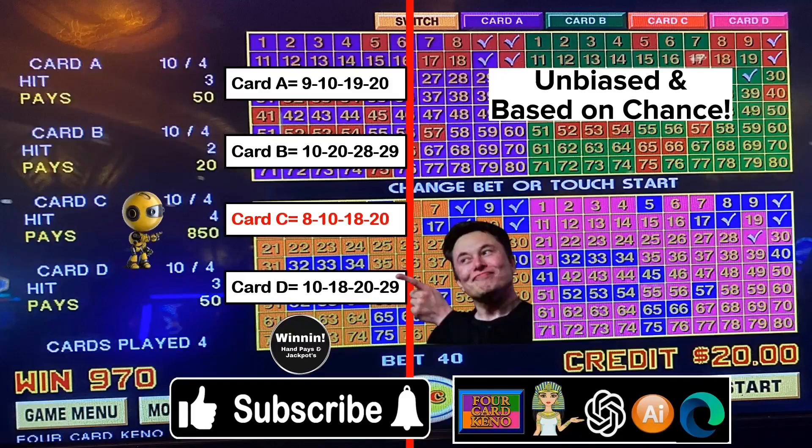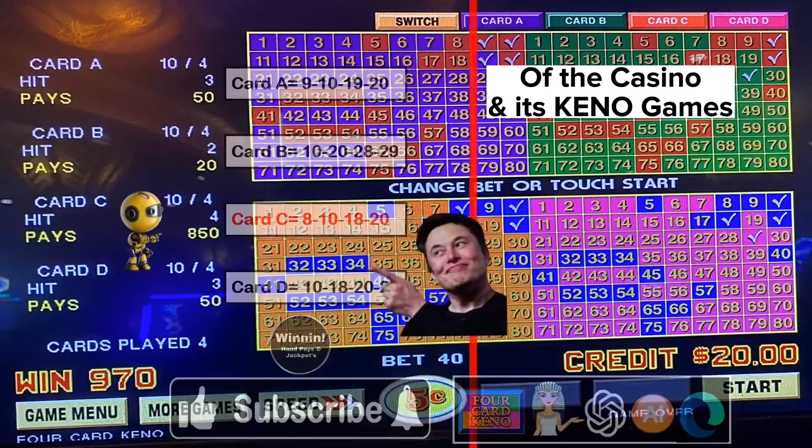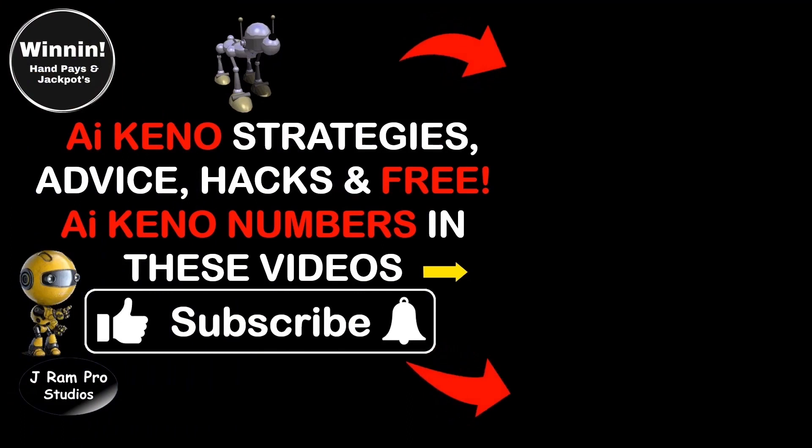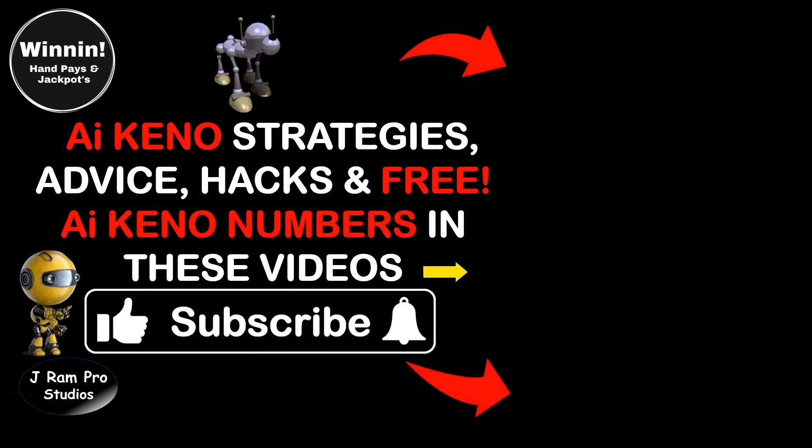Players can have confidence in the integrity of the casino and its games. Subscribe for more AI Kino strategies and free AI Kino numbers. Beginners AI Kino strategies, advice, hacks, and free AI Kino numbers in these two videos.